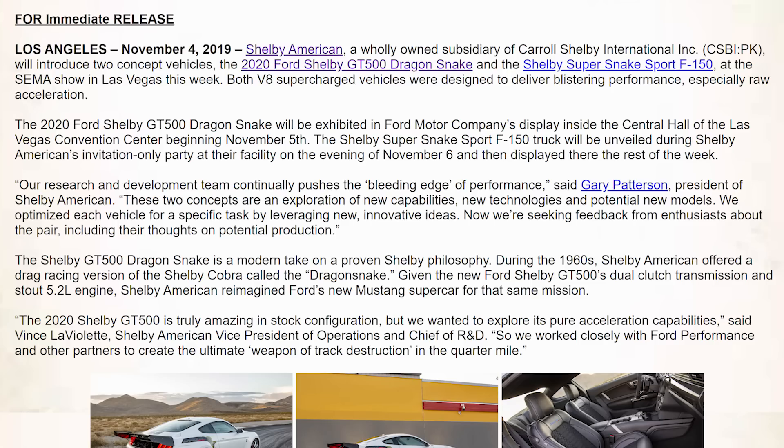Here we are on the Shelby American website. This is the official press release that came out today. It says right here: the 2020 Shelby GT500 Dragon Snake will be exhibited in Ford Motor Company's display at SEMA this year. So basically this week at SEMA we're going to be able to see what this new Dragon Snake GT500 actually looks like in person. I'm excited and looking forward to it.